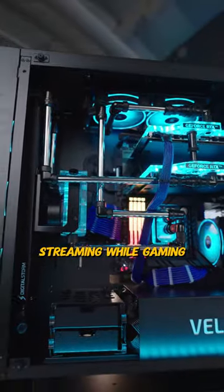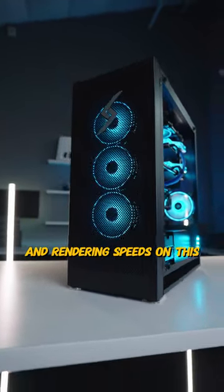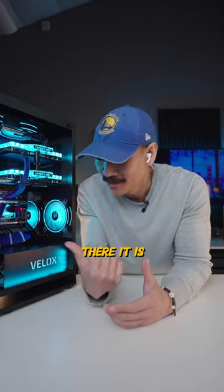4K gaming? That's gonna be easy. Streaming while gaming? Say less. And I can only imagine the video editing and rendering speeds on this. This computer is gonna be awesome.